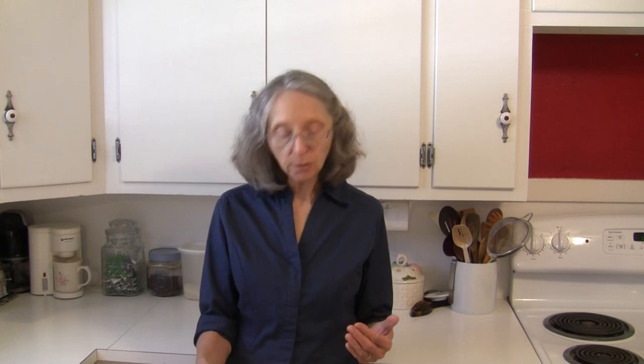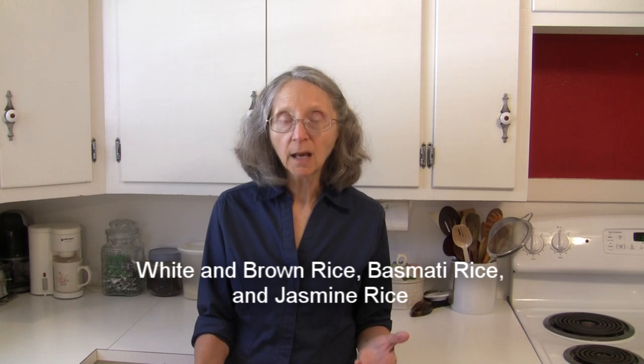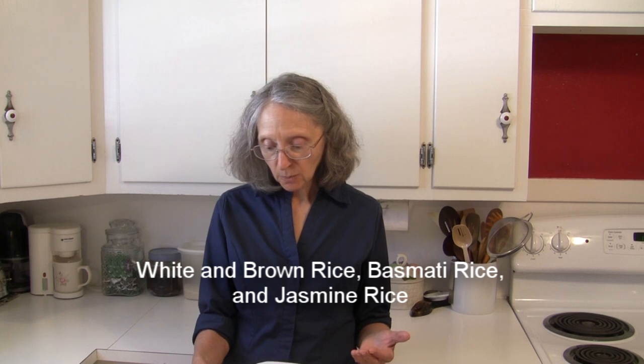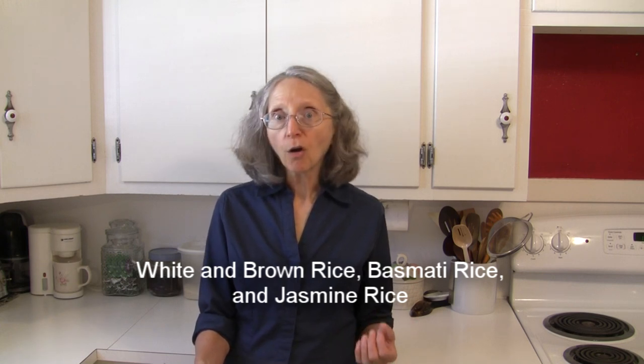Long grain rice is good for side dishes, pilafs, and salads as well. Types of long grain rice include American long grain white rice that we typically see, long grain brown rice, basmati rice, and jasmine rice. Think of long grain rice as rice that does not stick together after it's been cooked.